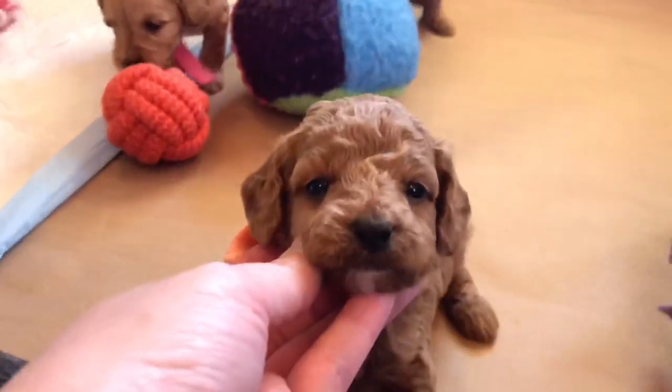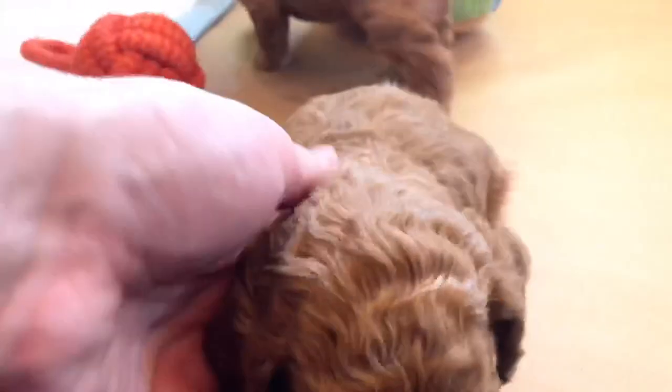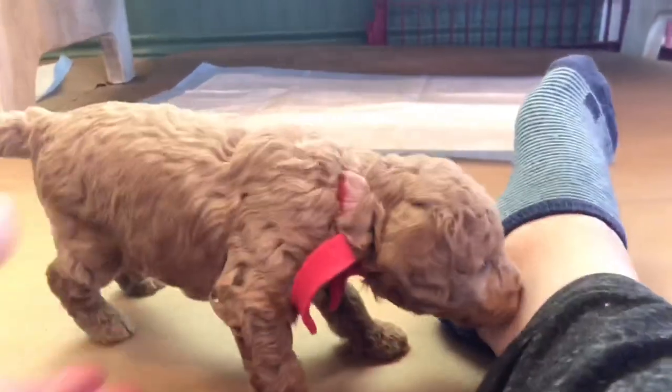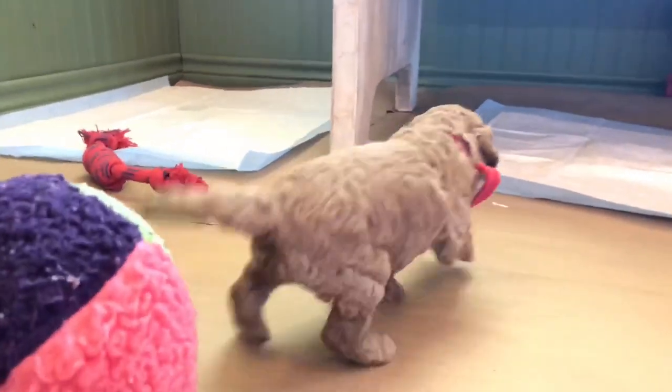Then we have Orange Collar Boy, who has some white on the chest and chin, and he's a curly coat. Look at those long ears. And then here's our Red Collar Boy, who is also a curly coat, and he doesn't have any markings — he's just red.